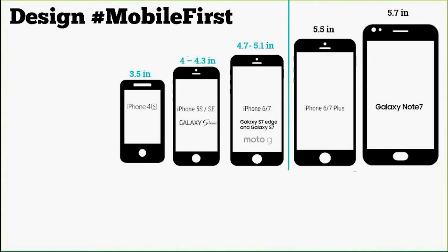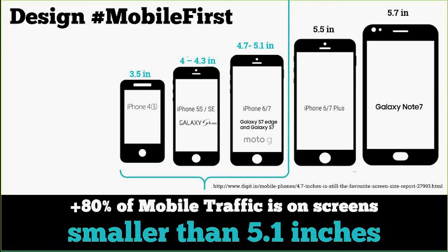So we need to design mobile first. Let's talk about screen sizes — here's a range from the old iPhone 4S through to the exploding Galaxy Note 7. Right now, 80% of mobile traffic is still on screens smaller than 5 inches. This presents a very big design challenge. You have a very small canvas to convey essential information in fast vertical scroll — because people have learned that behavior from Facebook and Instagram and it's pervasive.